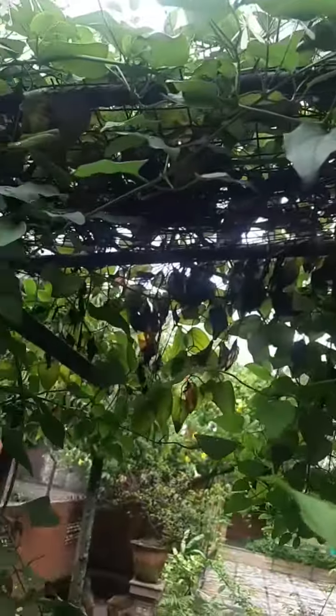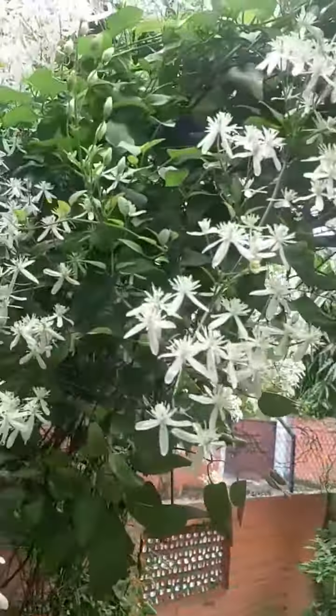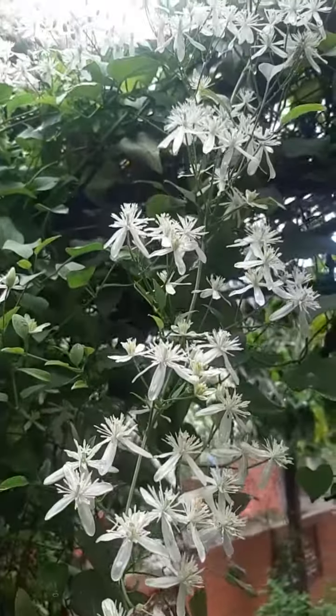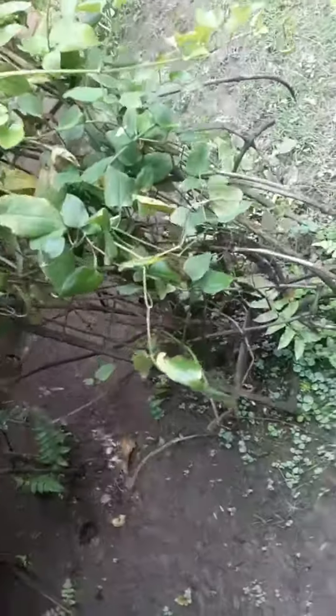Clematis thrives in moist, well-drained soil with full sun or partial shade — they like to have a cool root run. As you can see, the base of the plants needs to be shaded with papers or some grasses.